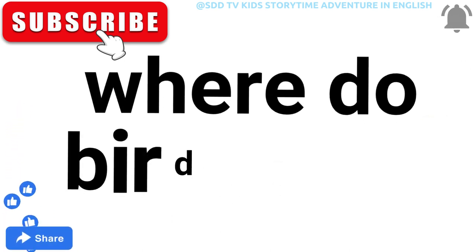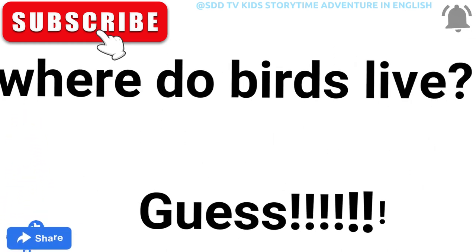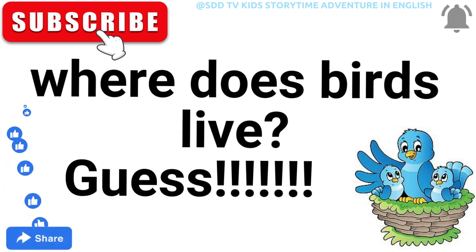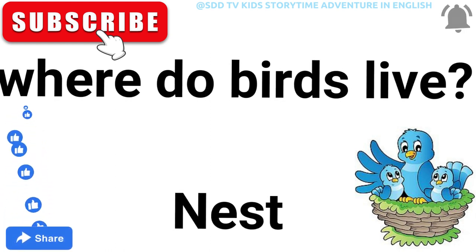Where do birds live? Guess! Some clues are given below — images are shown. I hope you find it. Yes!